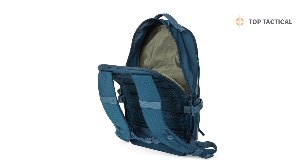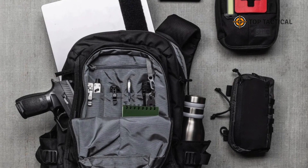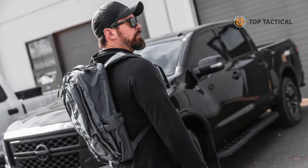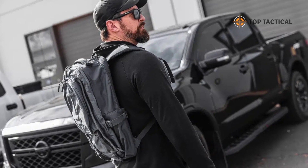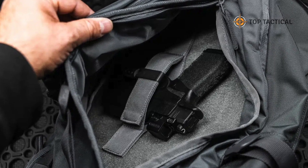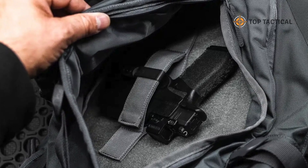CCW Compartment. The ambidextrous side entry CCW compartment is a standout feature. It's equipped with an increased loop area and a removable holster retention strap, allowing you to customize your loadout. Whether you're a law enforcement professional or simply concerned about personal safety, this compartment has got you covered.